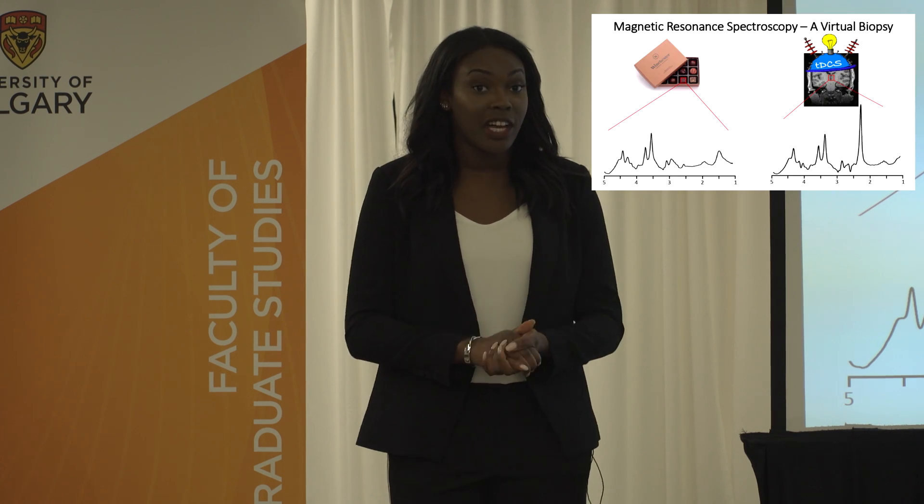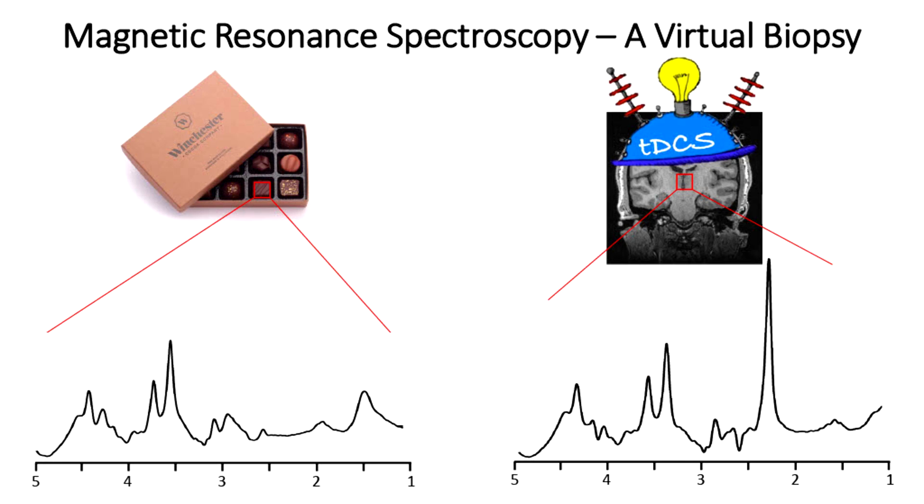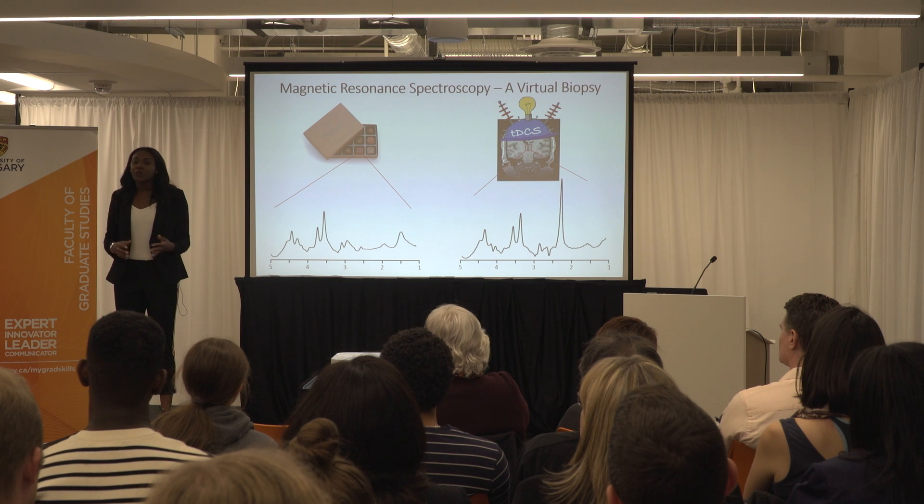Well, with magnetic resonance spectroscopy, that's possible. If you imagine placing a sealed box of chocolates into an MRI scanner, you'd get a lot of output information. You could figure out how many chocolates are in the box, the position of the chocolates relative to one another, as well as the shape of the chocolates, but you really wouldn't be able to differentiate the chocolates beyond that.